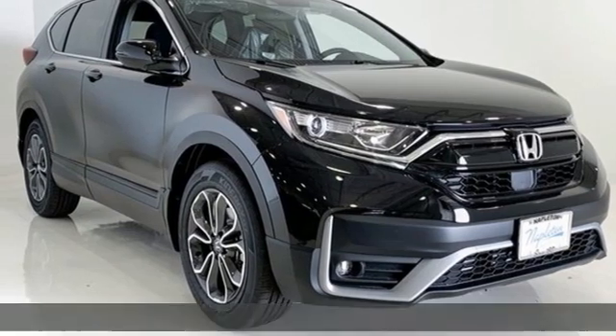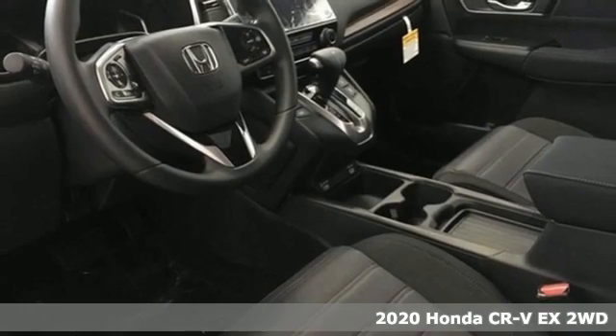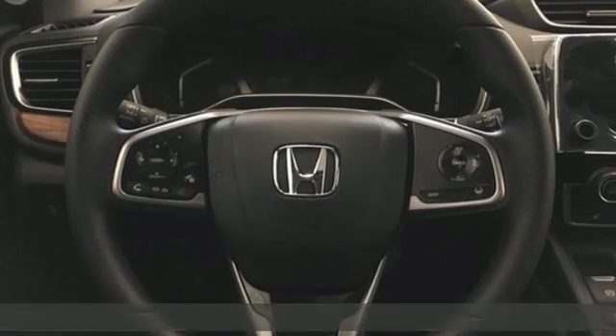It's a new 2020 Honda CR-V. Capability without compromise isn't a dream — it's a CR-V. It's equipped for all your driving needs and wants.